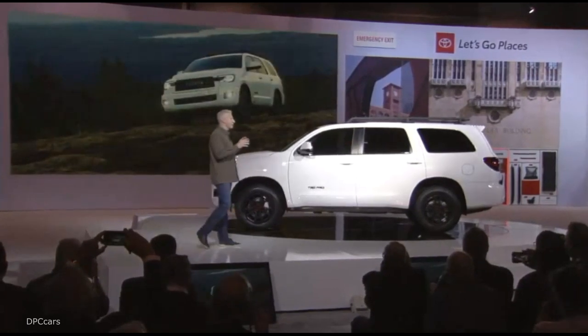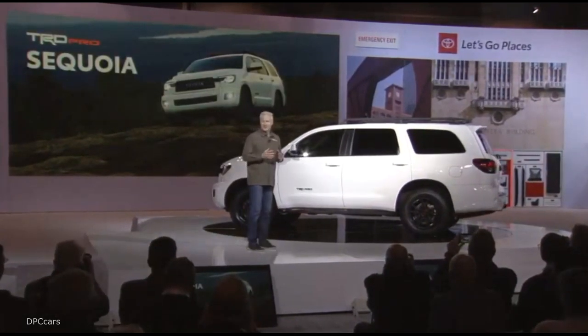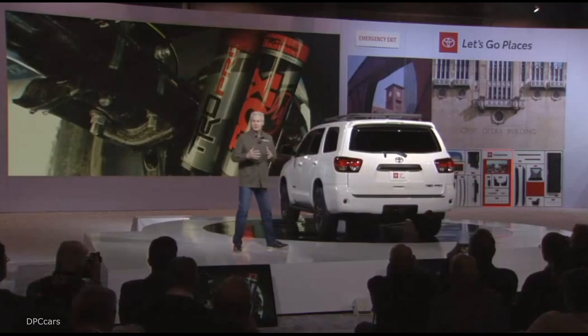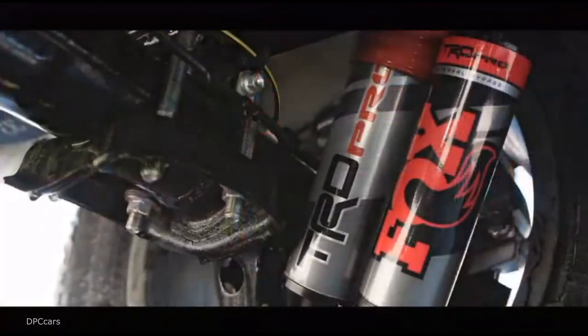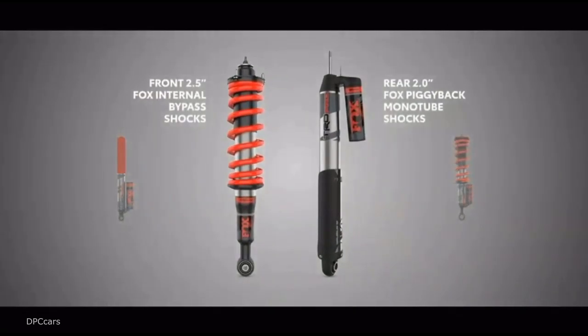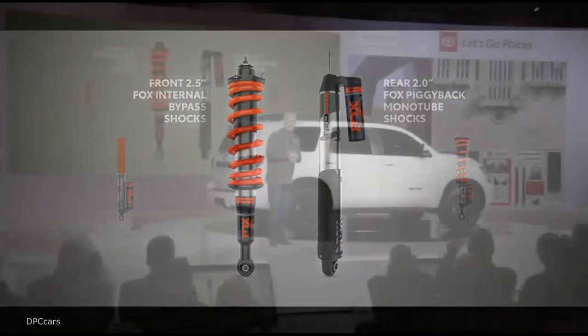The 2020 Sequoia can even go more places thanks to its TRD Pro upgrades. Some of the upgrades included here are the same Fox internal bypass shocks found on the rest of our TRD Pro vehicles, paired up with our TRD-tuned springs. These Fox shocks offer next-level performance that's equally impressive on or off the highway.